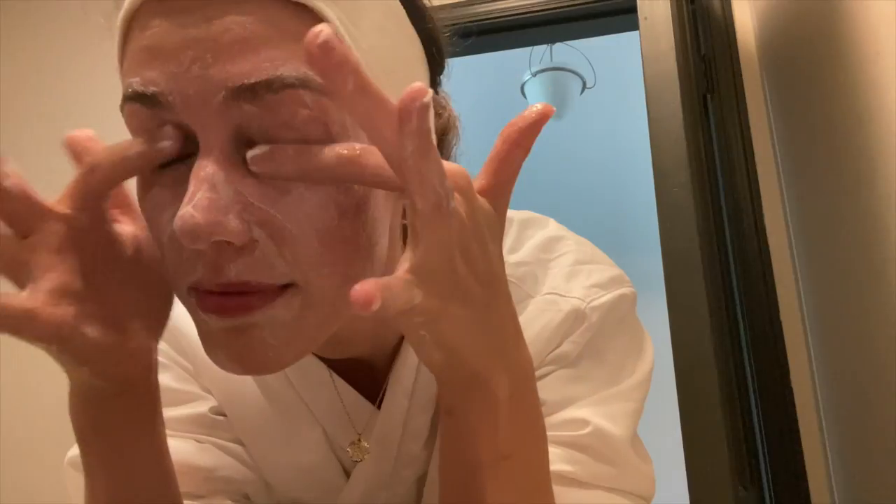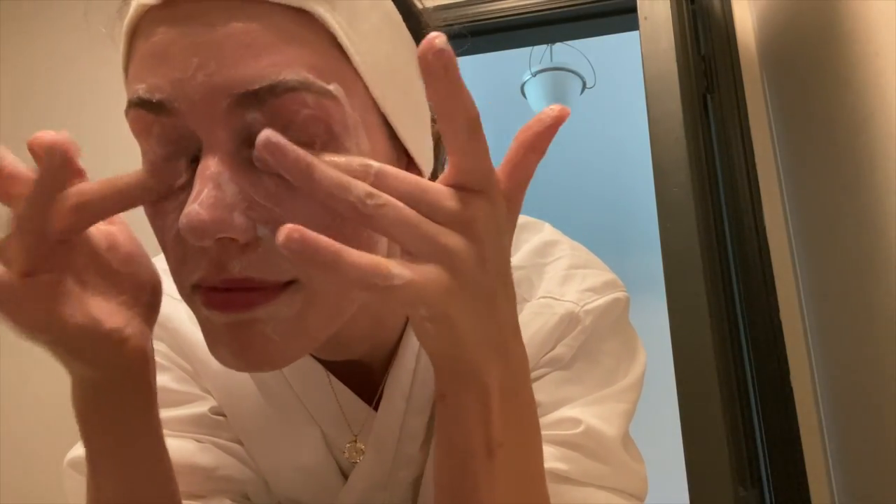It does come out very creamy and lathers onto the skin nicely. It does remove makeup and dirt pretty well. I would not personally recommend this if you have acne-prone skin — I would say this is made for more of a combination skin type. The biggest thing I notice about this is the fragrance; even for a cleanser, the fragrance in here is really, really strong. Because it's on your skin for 60 seconds to 3 minutes, I don't think that's the biggest deal, but if it's something that bothers you, keep that in mind.